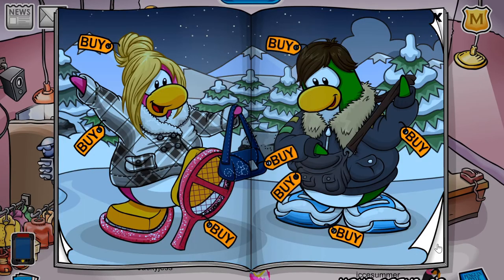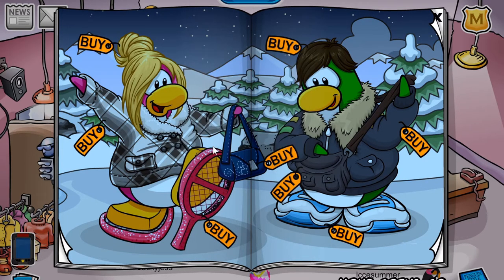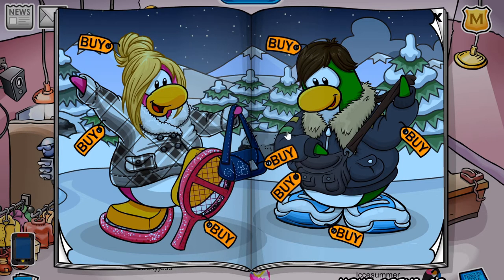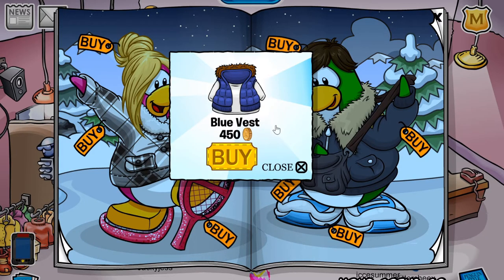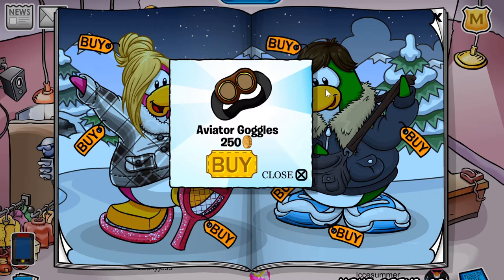So if you head over to the first page, one of the first cheats you can find is located on this coat — you'll get the pallet cap for 310 coins. The next cheat is located on this black bag; you'll get the test glider for 450 coins. If you click this green line on the penguin's jacket, you'll receive the blue vest for 450 coins. And the last cheat on this page is located on the mountaintop — you'll receive the aviator goggles for 250 coins.